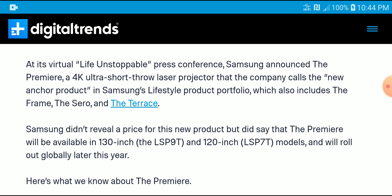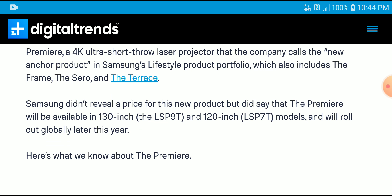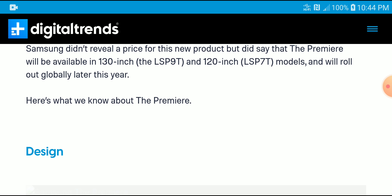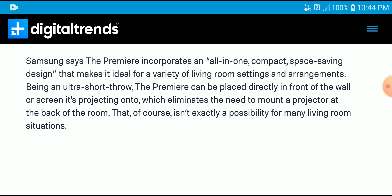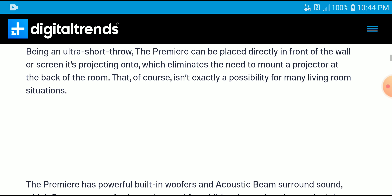If you want it in two varieties, they have it in a 130-inch and a 120-inch. They are calling the new product the Premier 4K Ultra Short Throw Laser Projector. It is now available but it is going to be priced high — Samsung's flagship ultra short throw projector is not going to be cheap. You can use it in your living room environment and it is definitely going to be bright enough.